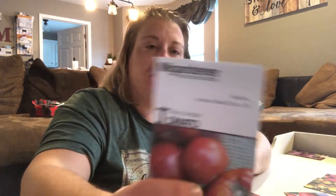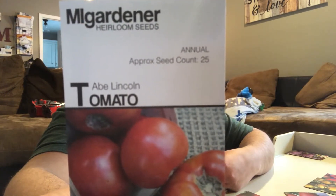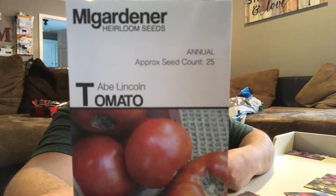Abe Lincoln tomato — another indeterminate. It's a slicer tomato, which means you can slice it and put it on a sandwich. It's amazing in tomato sauce, soup, paste, or homemade ketchup. Even though I don't care too much for ketchup, my dad can go through ketchup like nothing. Me and my son were talking — he wants to make his pap some ketchup, so we're going to try that this year, hopefully if we have enough tomatoes.